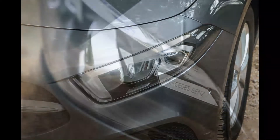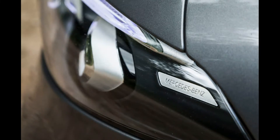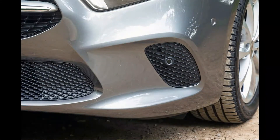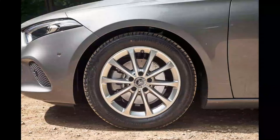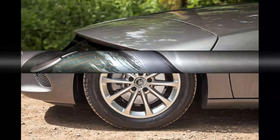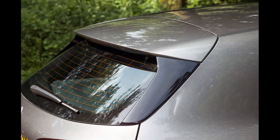MBUX can be controlled through a new touchpad that sits on the centre console. Such systems should usually be avoided, but this one is simple to use once you've wrapped your head around it. The Hey Mercedes voice control generally works well too. Our only criticism is the lack of a conventional USB socket, with Mercedes relying exclusively on USB-C sockets — a pain if you don't have the right cable.